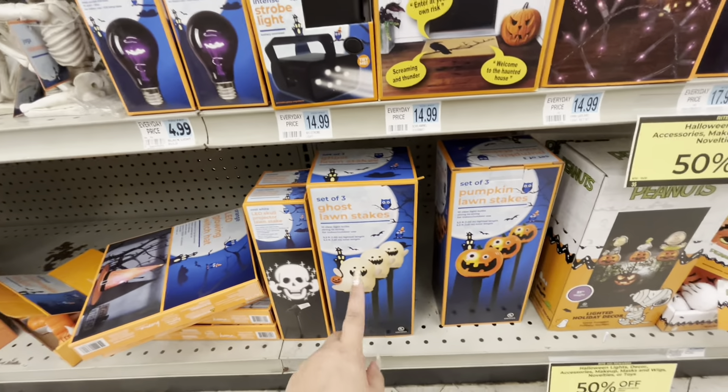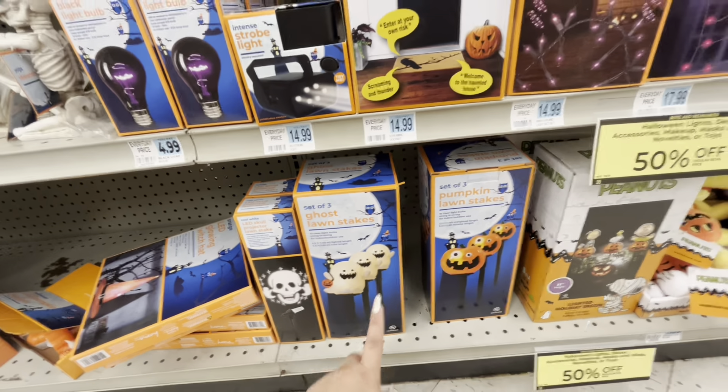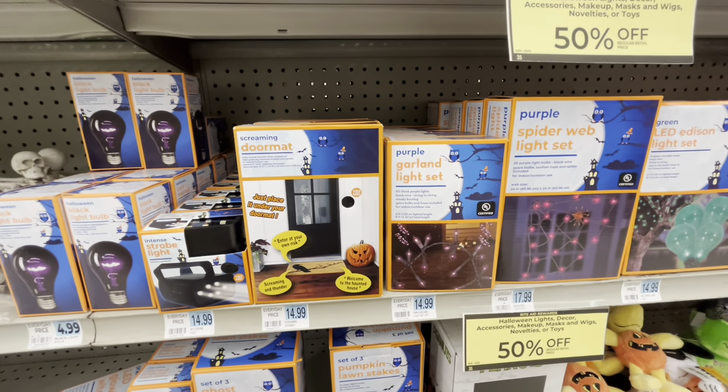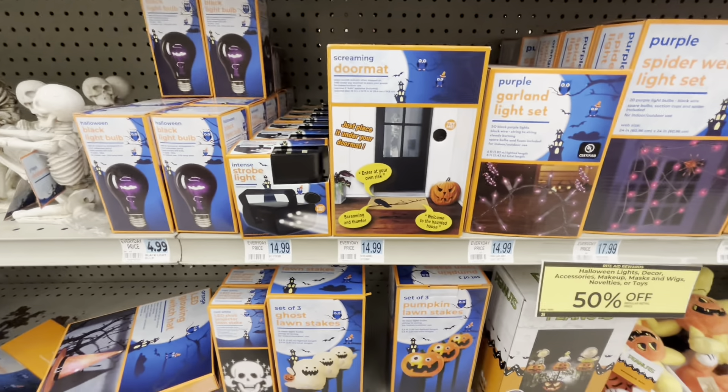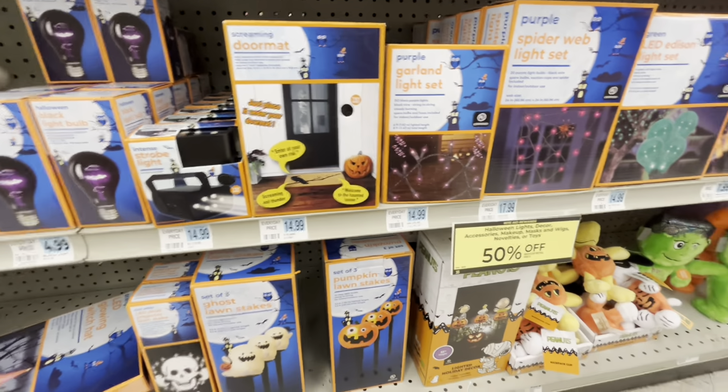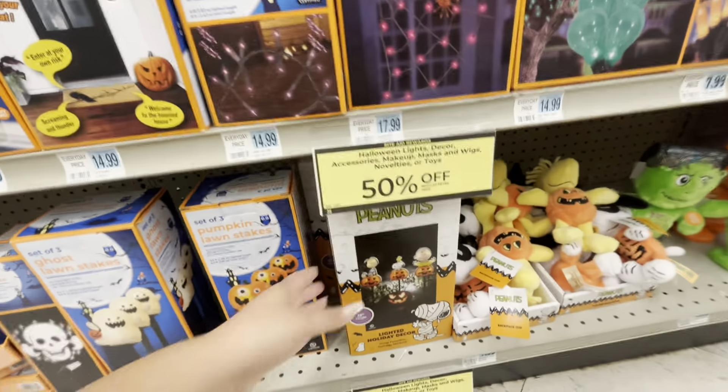Look at these — so cute. I got mine last year and showed you when I was opening my bins. And talking about my bins — I think I'm missing a Halloween bin. I'm gonna have to look for it in the garage. I don't know where it is but I am missing a Halloween bin full of my stuff.